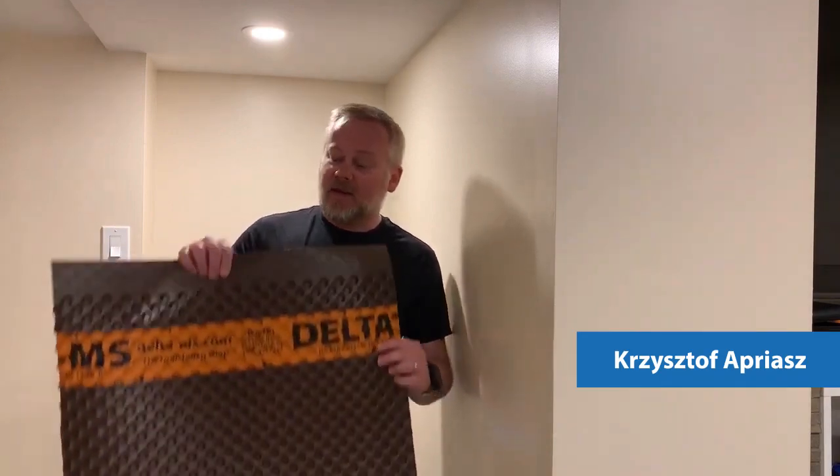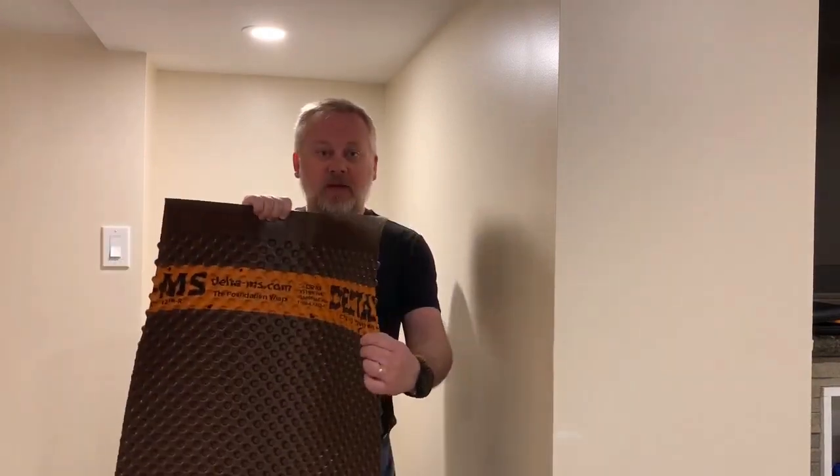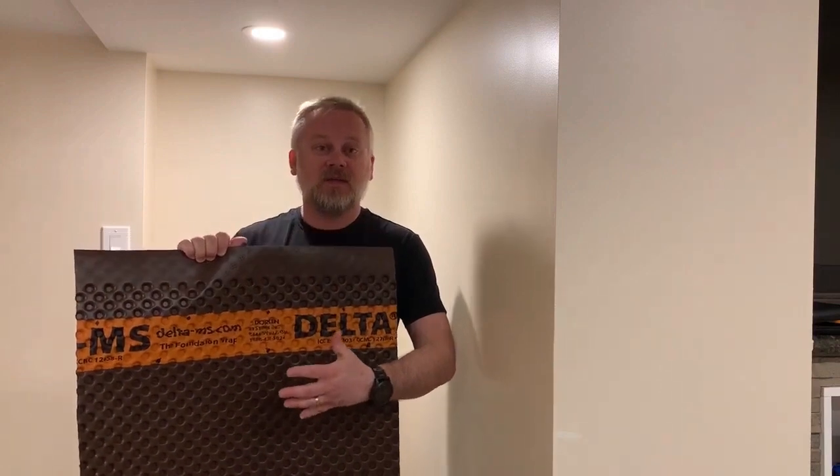Hi everyone. I'm back here for part two of our miniseries and today I want to talk to you about our Delta MS membrane, which is this simple air gap membrane that we manufacture right now currently in our facility in Beamsville, Ontario. I'm going to give you a brief history about the product.